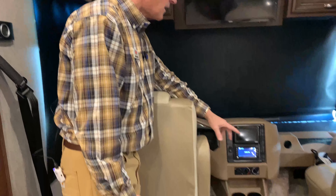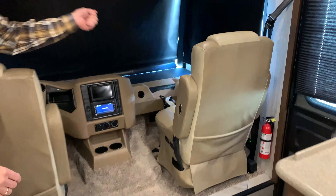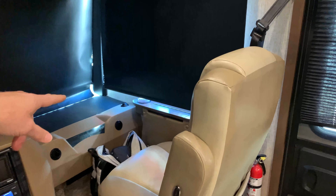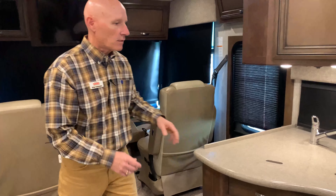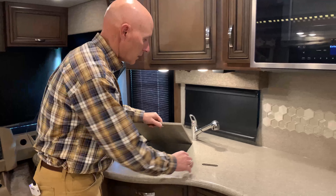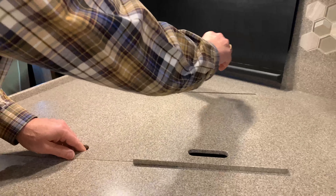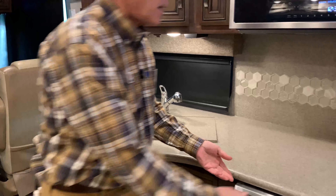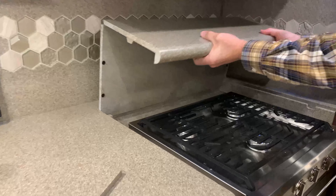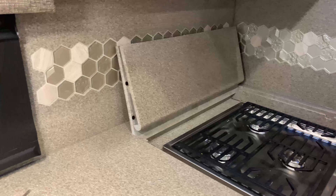Very easy access with a nice small doghouse, so it's easy to get in and out. Your passenger also has a table that can come across their lap - it folds nicely into the passenger side window. As you come into the coach, you can see you've got a nice two-sink galley and a sink head that'll come out and recline. You've got a three-burner cooktop that folds back to protect your backsplash, which is really nice.